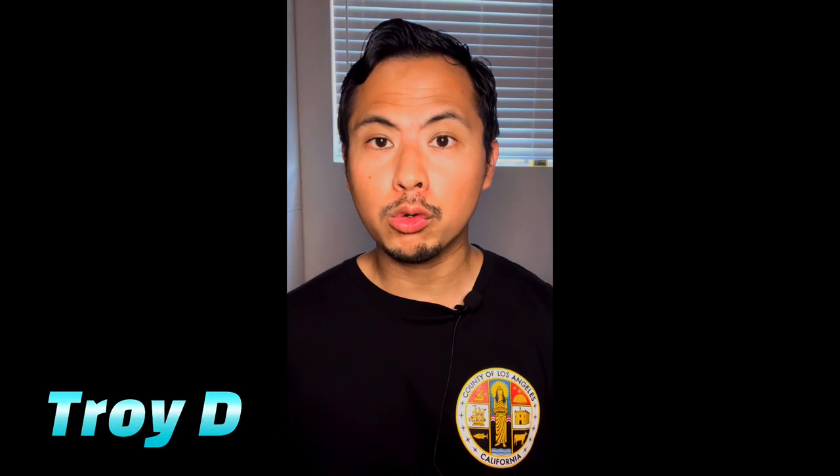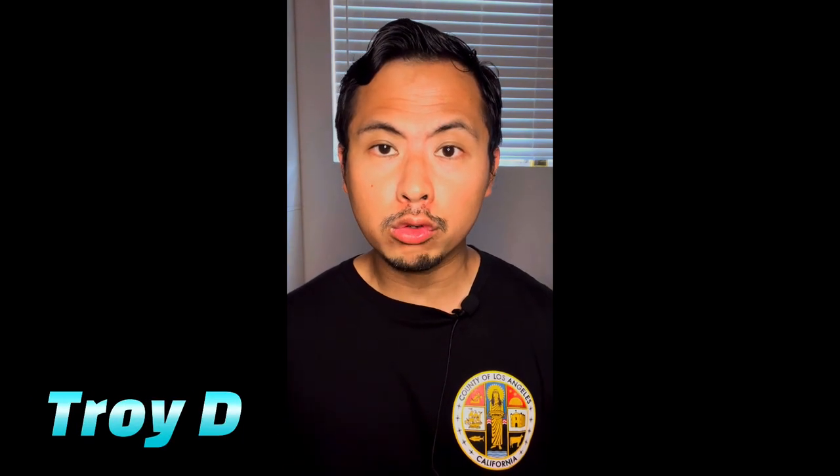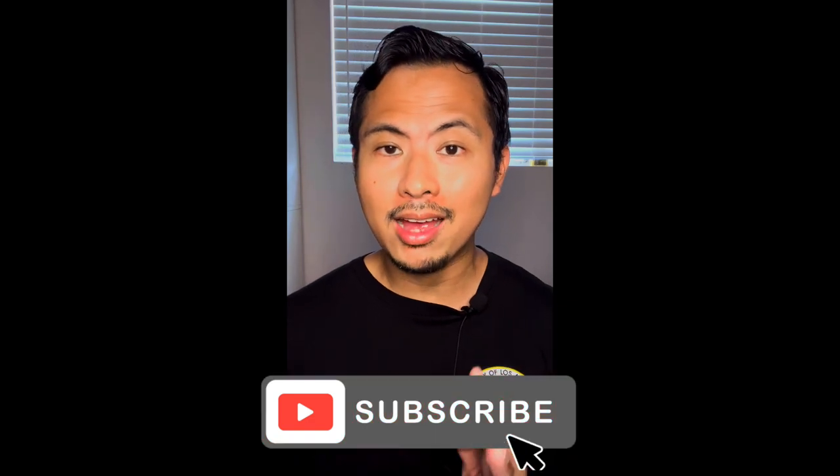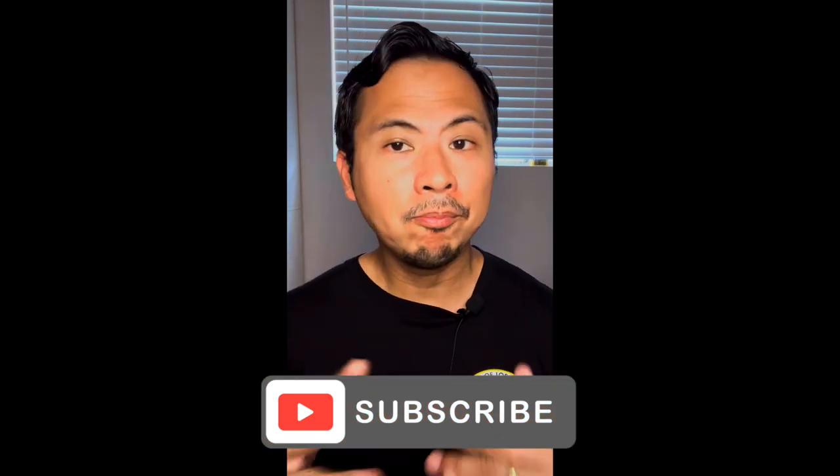Yo, what is up guys, this is Troy D from the Troy D 24/7 Mall channel — your source for on-point and no-hype reviews. Welcome back, everybody. Happy 4th of July! It's going to be a long weekend, so we're going to make a few videos. We've got another big one right here. Please do not forget to like and subscribe — liking, subscribing, and watching the ads definitely helps the channel in a big way and helps me speed up the process of procuring samples.